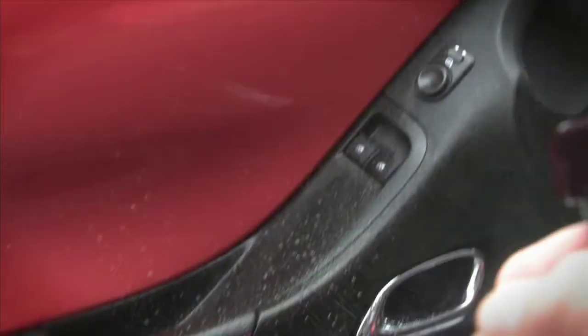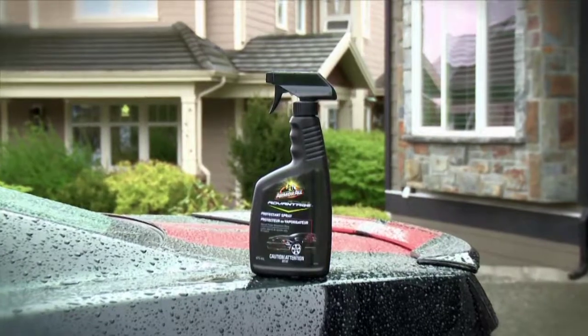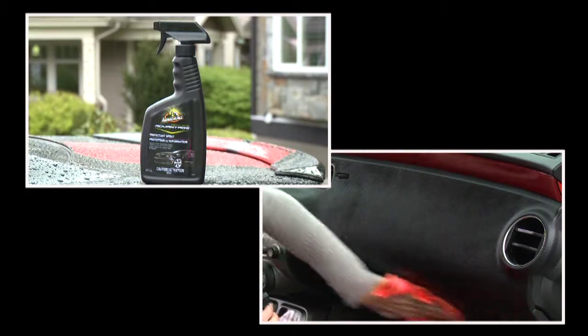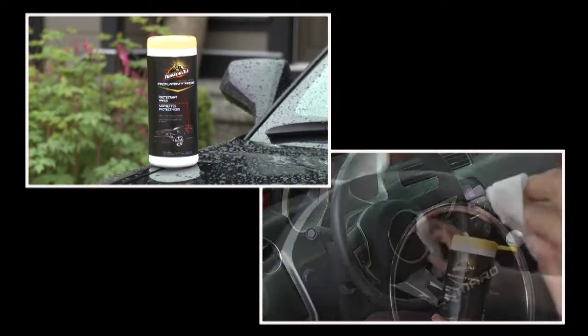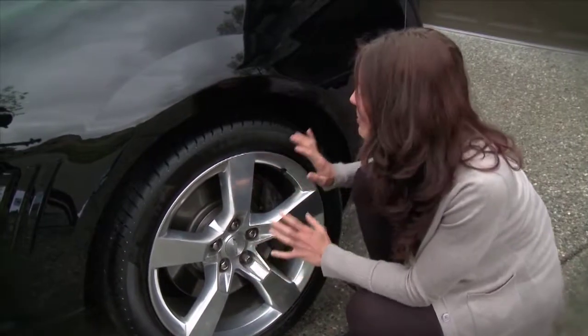One trend to watch is cleaning and protecting the inside of your car while leaving a natural matte finish. Cleaning and protecting the dash, door panels, and other vinyl and plastic surfaces can all be done with the new line of Detailers Advantage products, including a protectant spray that cleans, protects, and leaves a low-sheen matte finish. For greater convenience, you can also protect your car with easy-to-use Detailers Advantage protectant wipes.